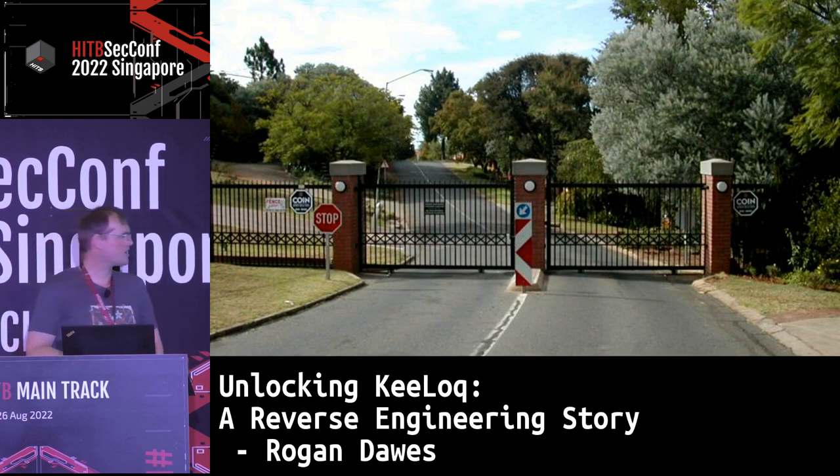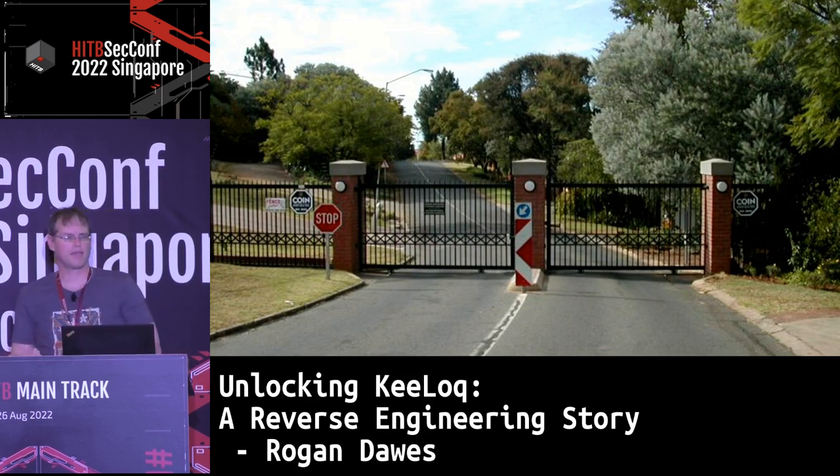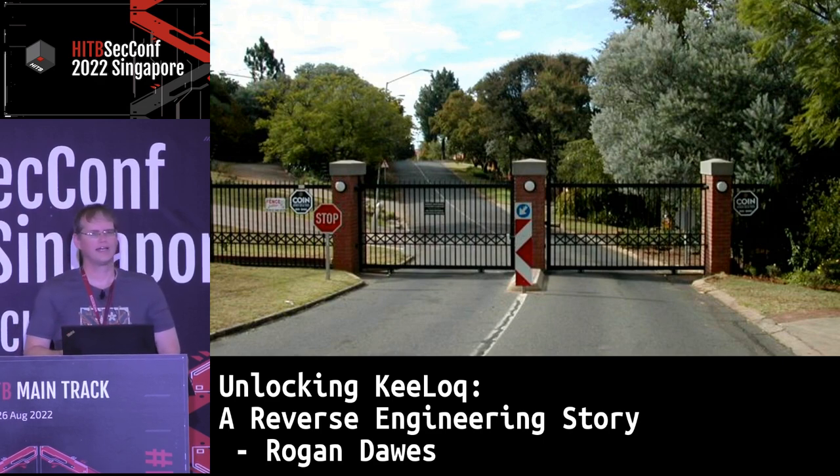This talk is going to cover a few aspects of the journey: why we chose Keylock, what Keylock actually is, what it implies and how it works, as well as my experience in obtaining full access to both the receiver and the transmitters. While it does focus on a particular manufacturer, I won't be revealing the manufacturer key, primarily because we're still using these remotes in our closure.